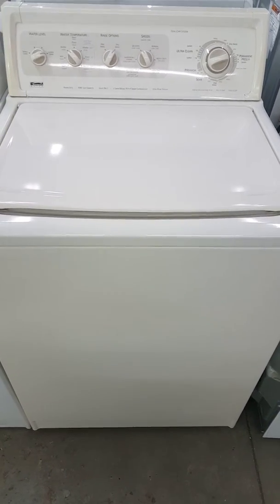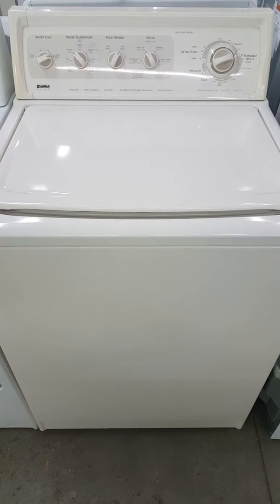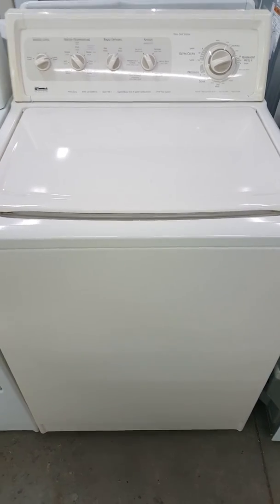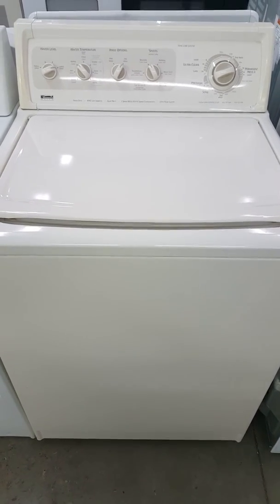Customers often ask, what is your favorite appliance? My favorite washer to sell is a Kenmore or a Whirlpool, because of the simple fact it's a direct drive washer, not with a belt.